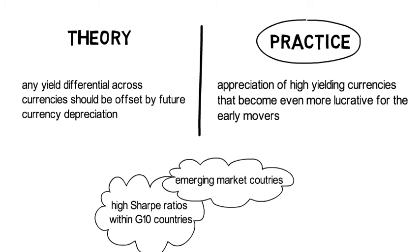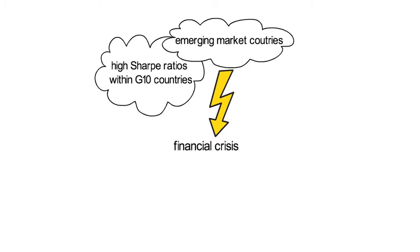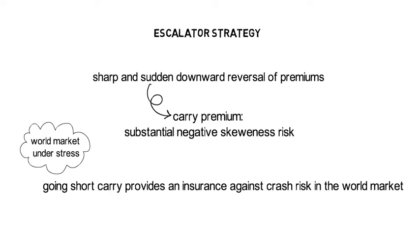A major setback happened during the financial crisis. That experience showed that the carry premium is an escalator strategy — one collects premiums over time with a sharp and sudden downward reversal. The carry premium therefore contains substantial negative skewness risk. In addition, these crashes happen at a time when the world market is under severe stress. Going short carry therefore provides an insurance against crash risk in the world market, and the magnitude of the resulting insurance premium has been sizable.